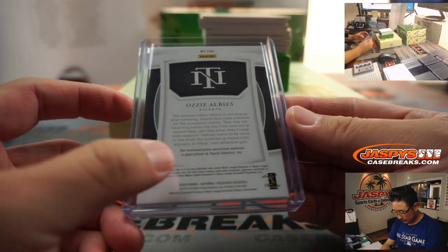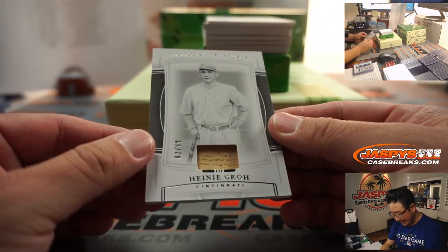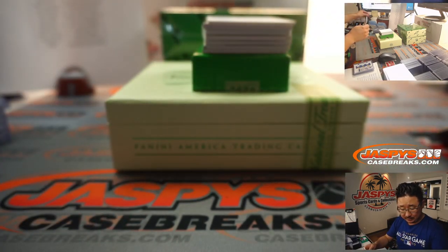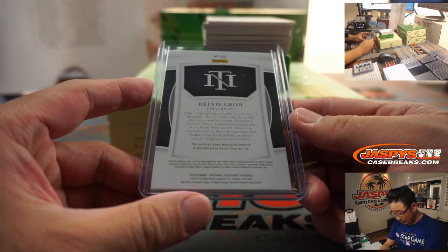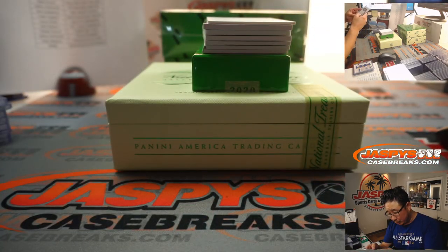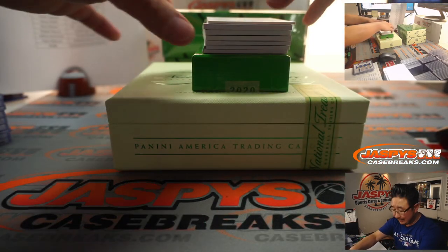Game use materials right there - a lot of this ends up being game use as well, which is really sweet. We've got Heine Groh, 2 out of 99 - that's old Cincinnati Red. After breaking in as a shortstop and second baseman, Groh shifted to the hot corner and blossomed to a star. Cincinnati's dynamic hitting machine doubled as one of the finest third sackers of his time, regularly leading the bigs in putouts, double plays, while making would-be knocks disappear into the leather. That goes to Matthew Stubblefield and the Cincinnati Redlegs.